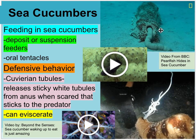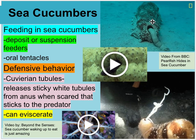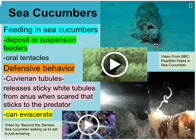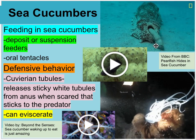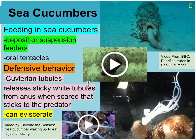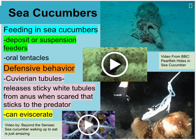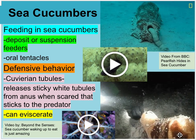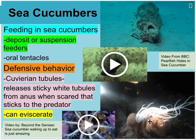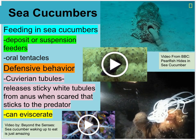Sea cucumbers move along the ocean floor, bringing in sediment like an earthworm. They digest out the debris and deposit very clean sand — an important cleaner for the ocean. As a defensive behavior, since they are pretty defenseless, they can eviscerate themselves — pushing out all their organs to distract predators while they escape and regrow the organs. They can also release sticky white cuvierian tubules that stick to and slow down a predator while they get away.